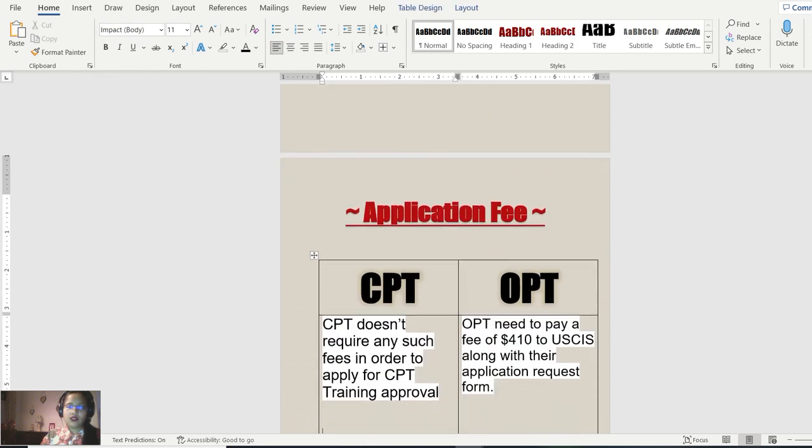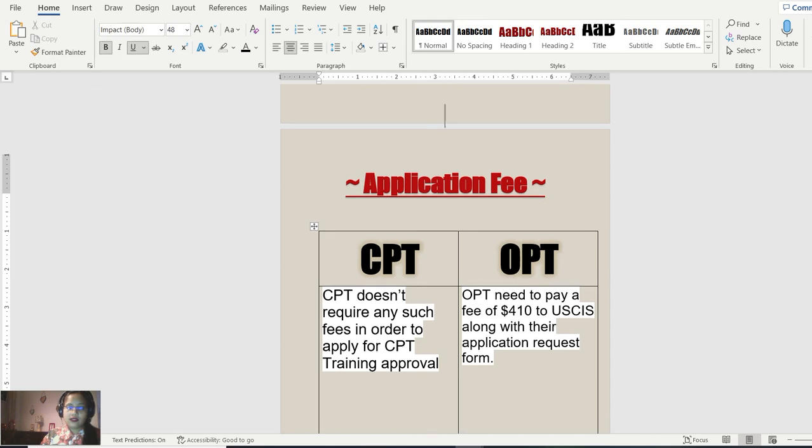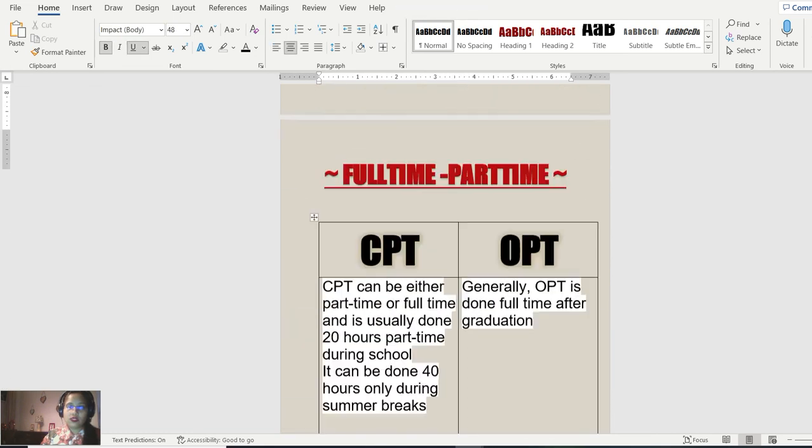Regarding the application fee: CPT doesn't require any fees to apply for training approval. For OPT, applicants need to pay a fee of approximately four hundred and ten dollars to USCIS along with their application request form. That's the major difference between OPT and CPT.